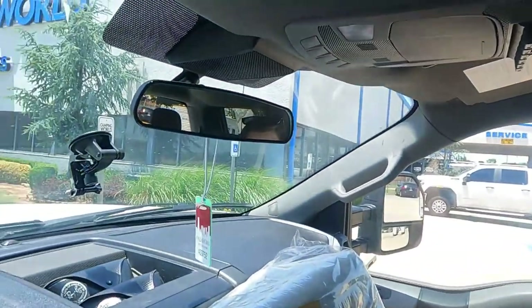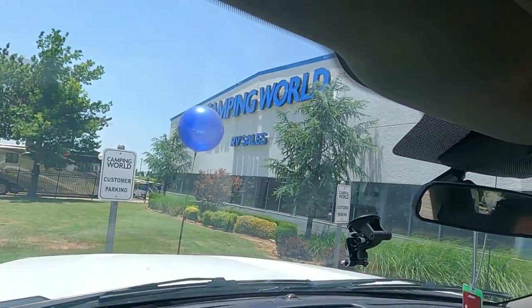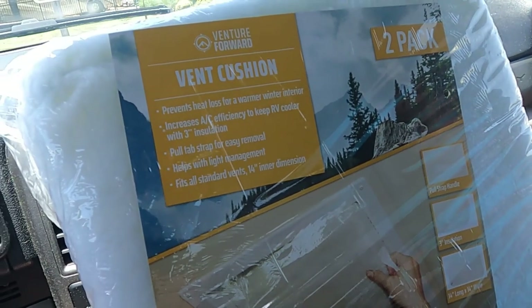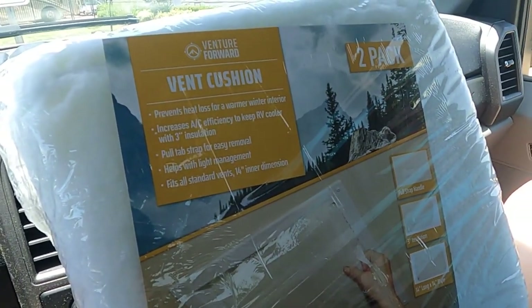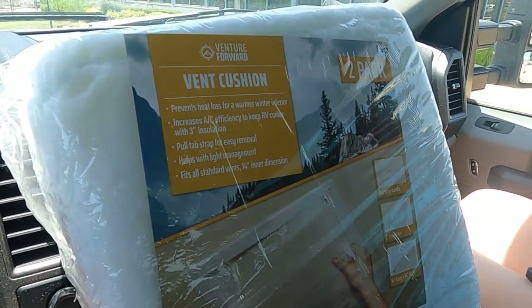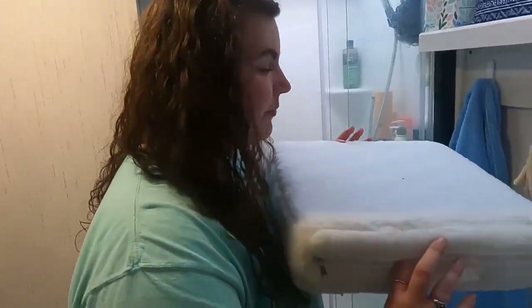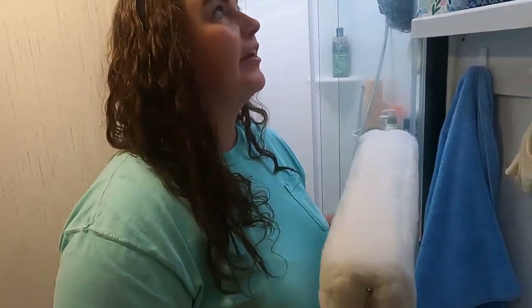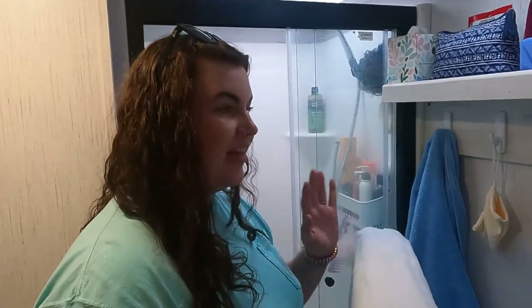For the next tip on cooling your RV, we're at everybody's favorite place. We had to come to Camping World to get these vent cushions to put in the vents to help block sunlight, so it will hopefully help keep the RV a lot cooler. We got one of these little foam block things to put in the air vents — it's supposed to help keep the heat out.